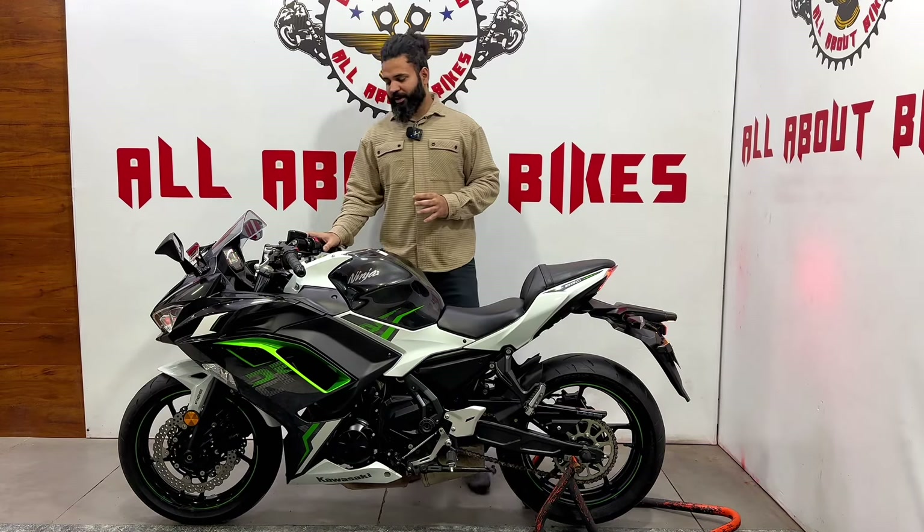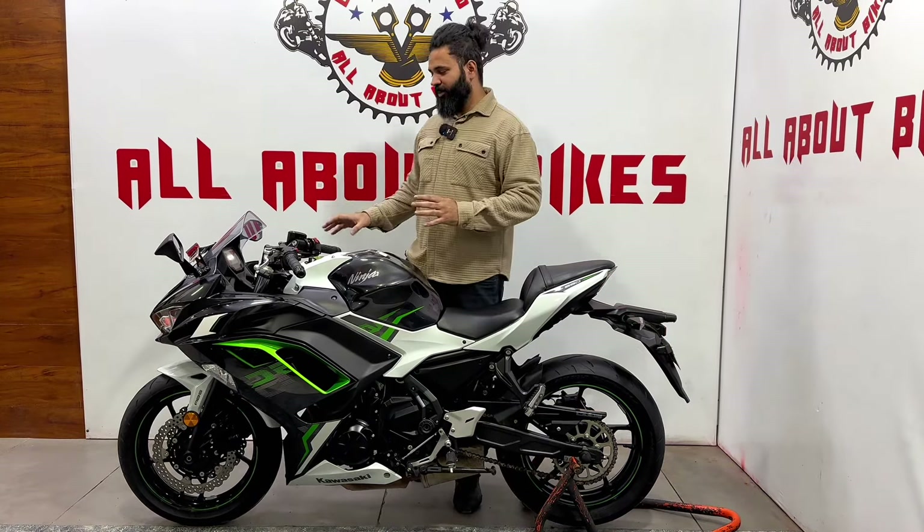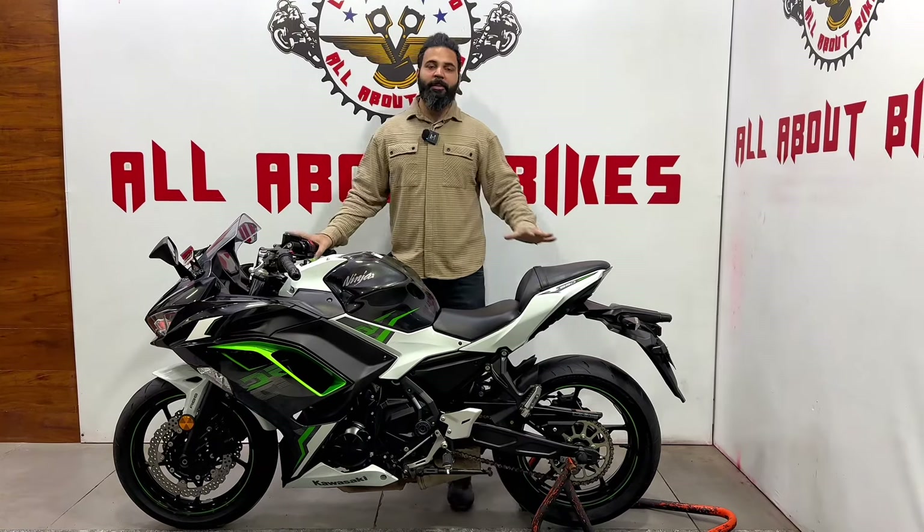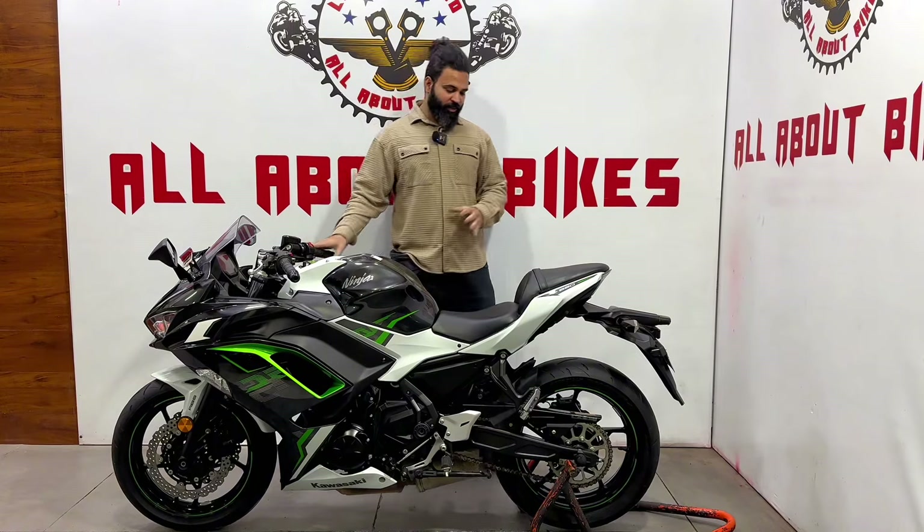This is a good-looking bike and it is quite comfortable because you get an upright posture, so you can do touring. It's a multi-purpose bike — city riding, touring, cruising — you can do it all.